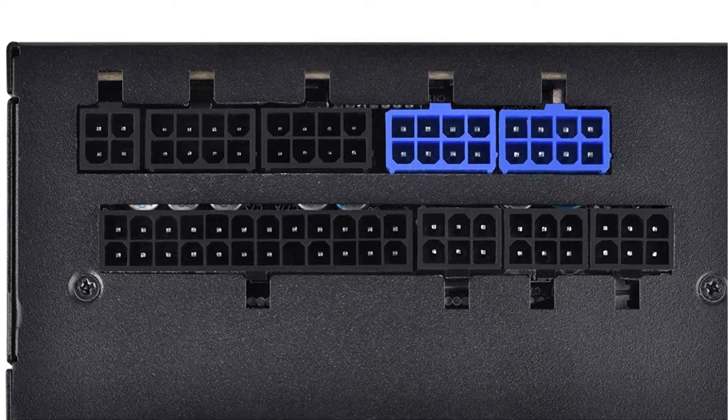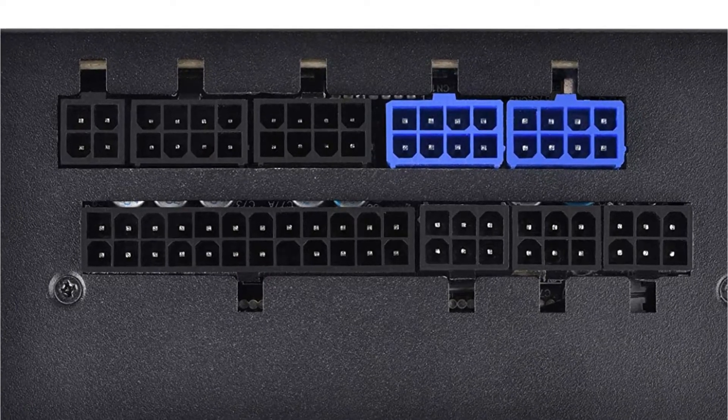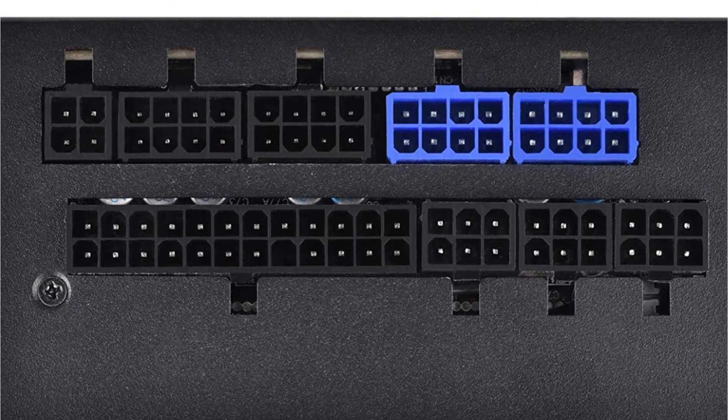Furthermore, the default cables include flexible flat arrays, making cable management even easier. It comes with a 5-year guarantee, which is excellent for the price.